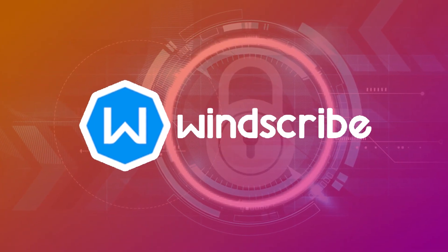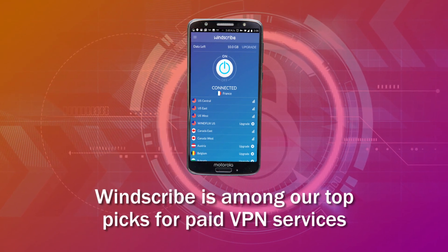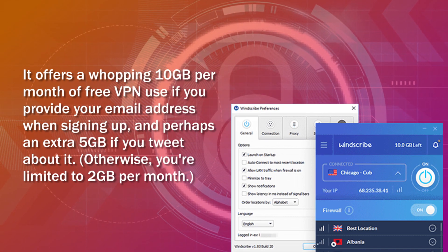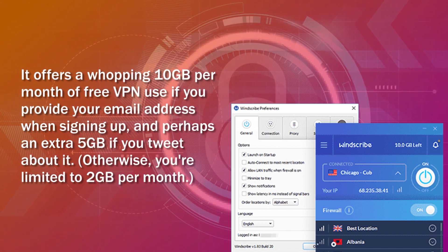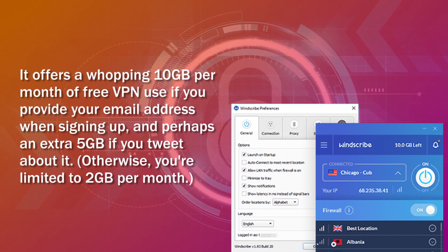Number 3: Winscribe VPN. Winscribe is among our top picks for paid VPN services, so naturally its generous free tier would shine as well. It offers a whopping 10 GB per month of free VPN use if you provide your email address when signing up, and perhaps an extra 5 GB if you tweet about it. Otherwise, you're limited to 2 GB per month.